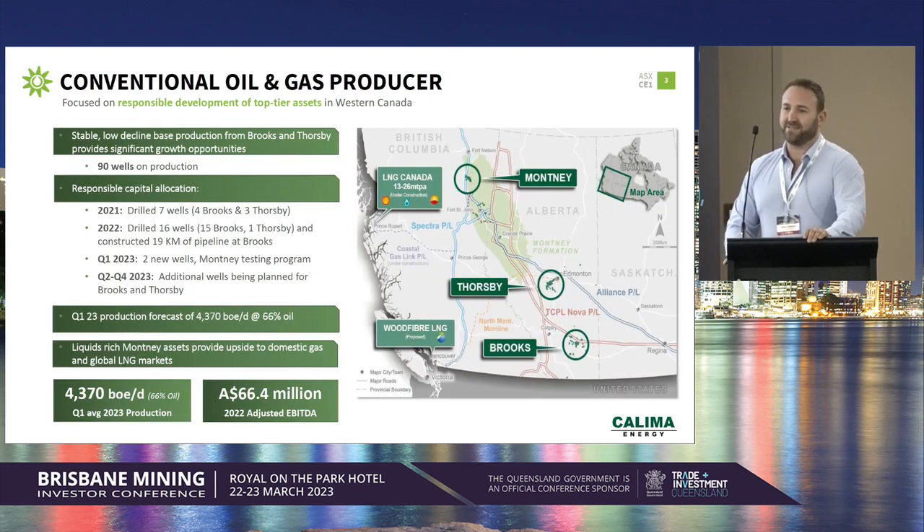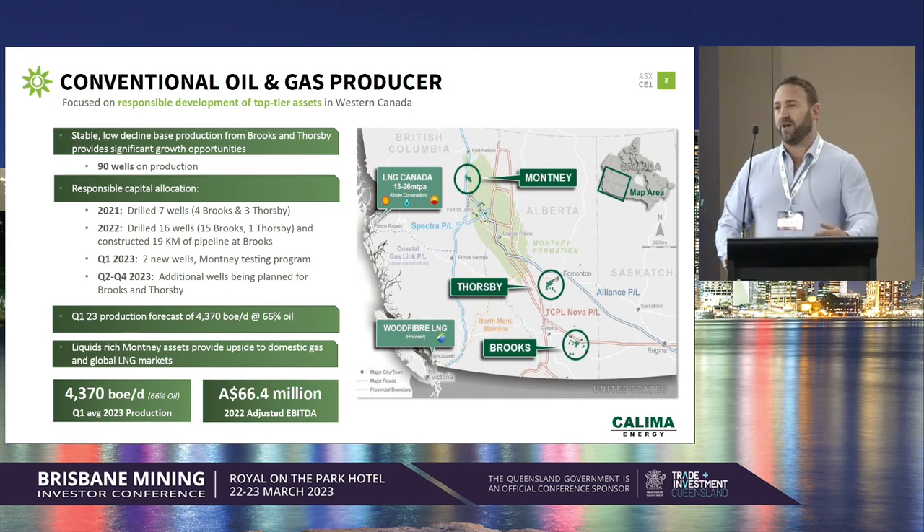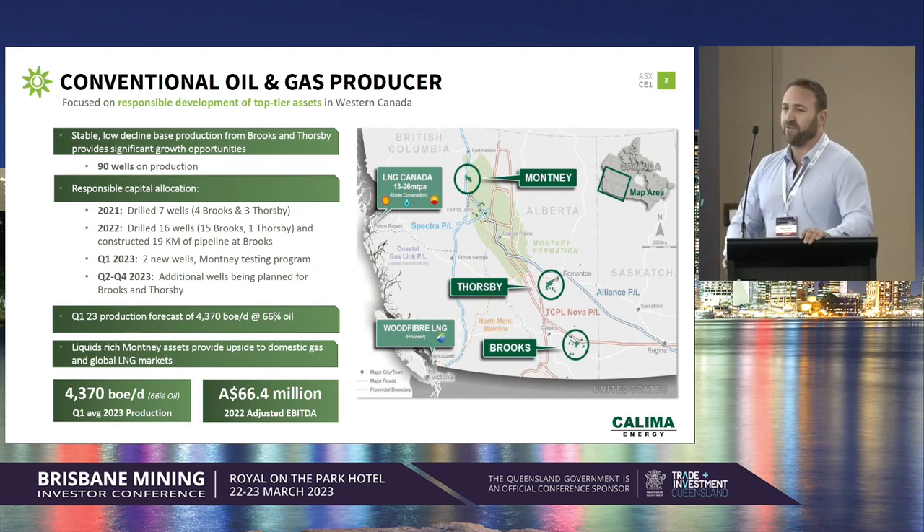The company has three main assets. The first two are our producing assets, very close to Calgary in Alberta. We have our Brooks asset — last year it was one of our main activity locations. We drilled 16 wells at Brooks, and all of those wells were successfully placed on production. We also have our Thorsby region, which produces around about 30 to 40% of our production revenue, and outside of that, we have our Montney.